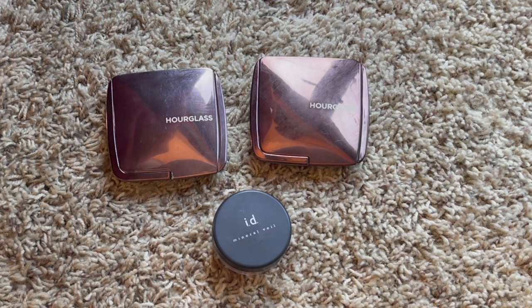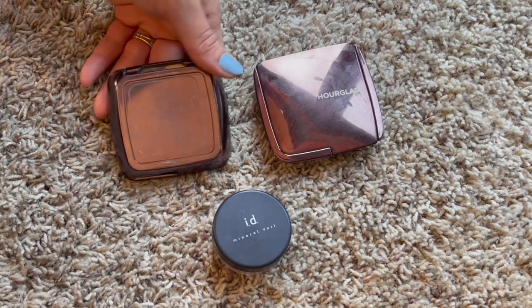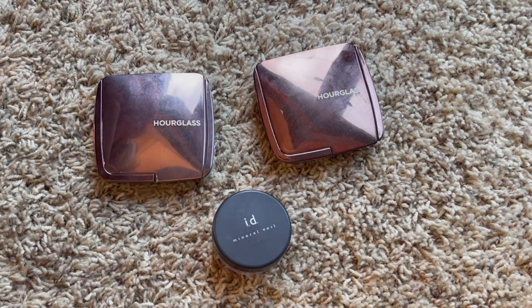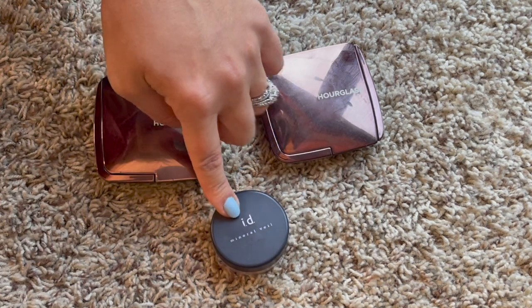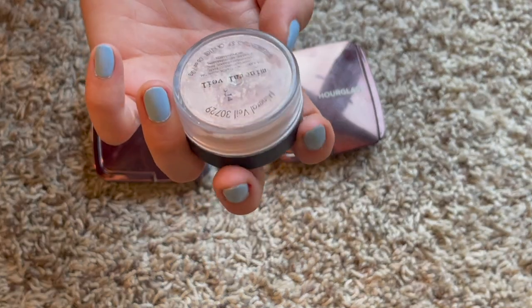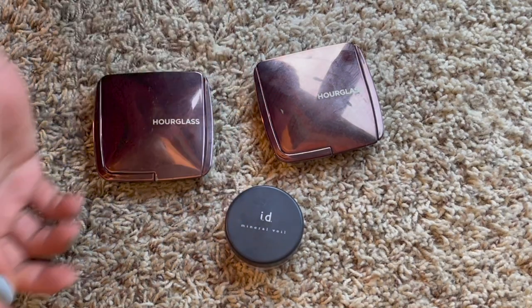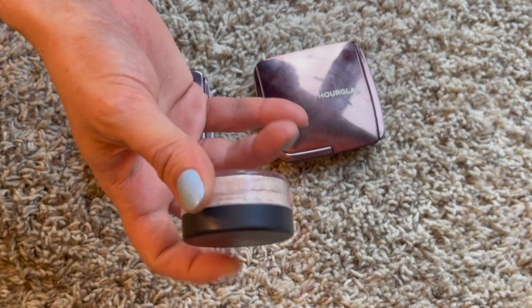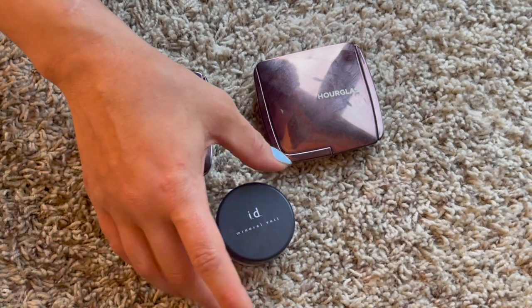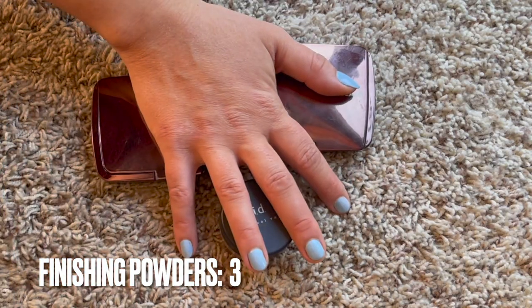This is my finishing powder category. I have two Ambient Lighting Powders from Hourglass in the shades Dim Light and Diffused Light - both are in different projects right now. I also have the Mineral Veil from Bare Minerals, which my friend was getting rid of. I remember really liking this product back in the day, so I want to try using it again, maybe under the eye as a brightener.